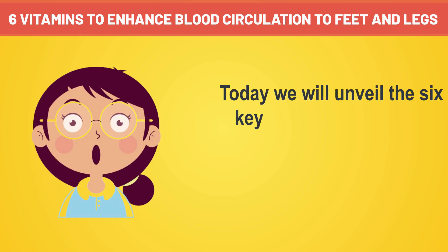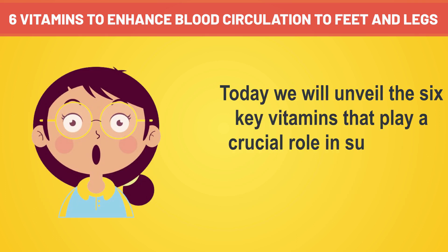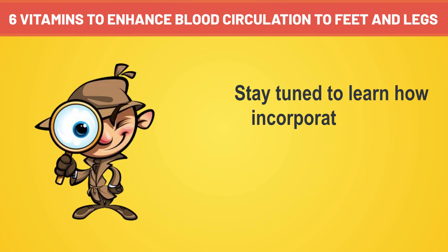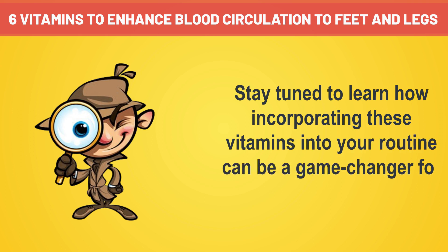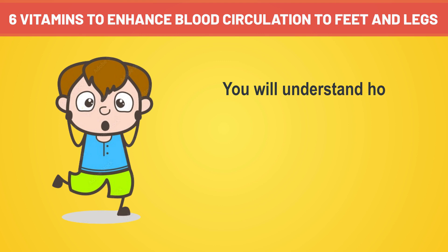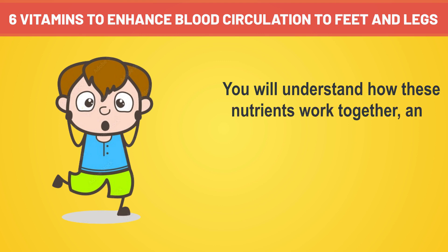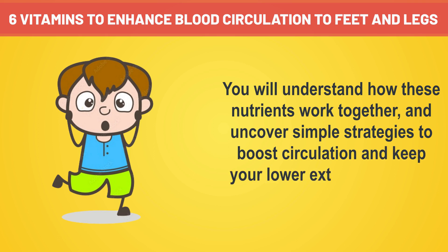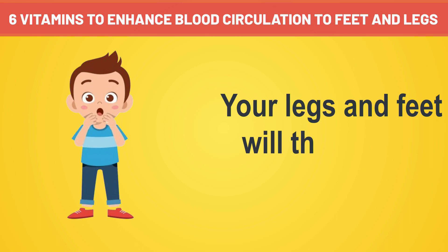Today, we will unveil the six key vitamins that play a crucial role in supporting healthy blood circulation to the legs and feet. Stay tuned to learn how incorporating these vitamins into your routine can be a game changer for your leg and foot health. You will understand how these nutrients work together and uncover simple strategies to boost circulation and keep your lower extremities in top shape. Your legs and feet will thank you.